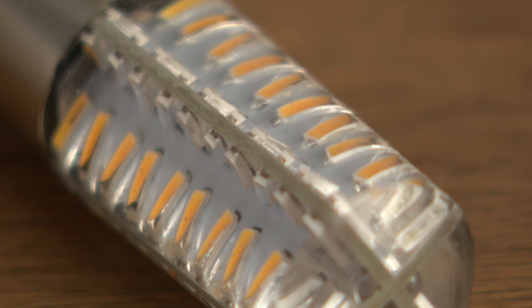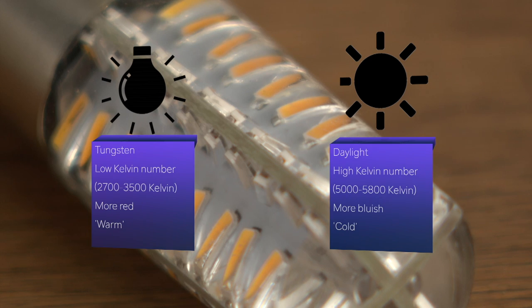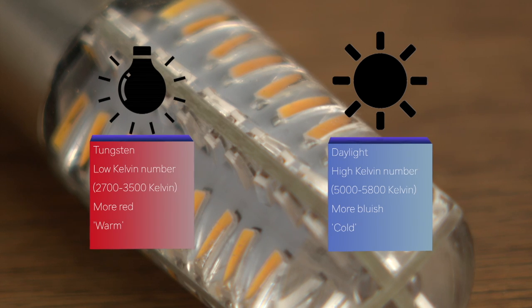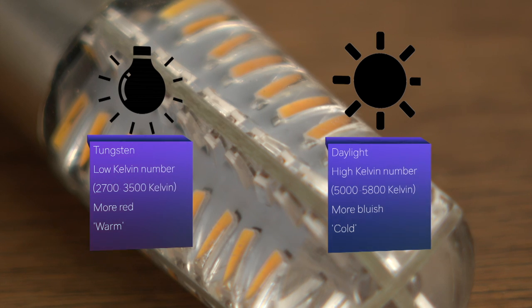Often we separate it into two options: the artificial tungsten light with a low Kelvin reading, which is kind of red, or the higher Kelvin number — that one is the daylight balanced light, which is more blue.